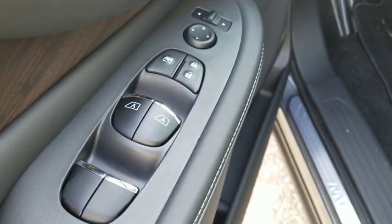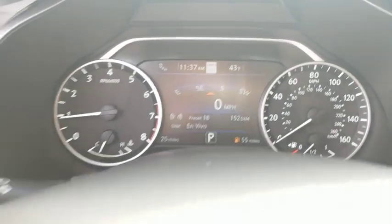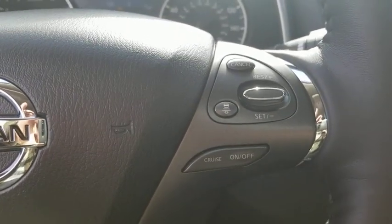Navigation system, traction control, power passenger seat, power liftgate, dual airbags, power steering, AM FM stereo with CD player, four-wheel disc brakes, electronic stability control.